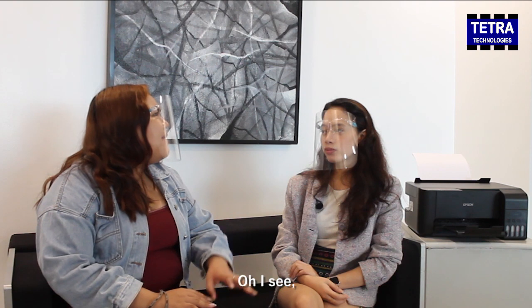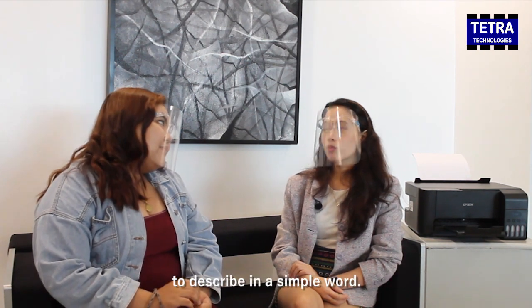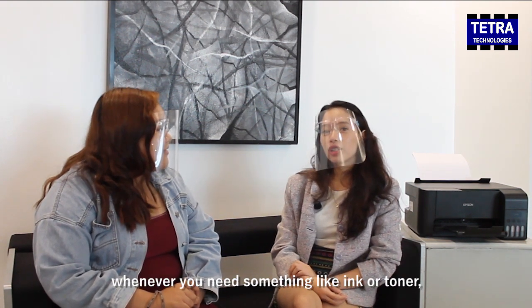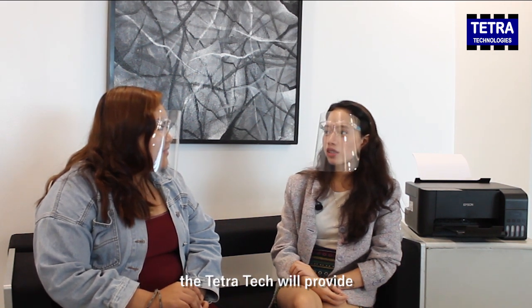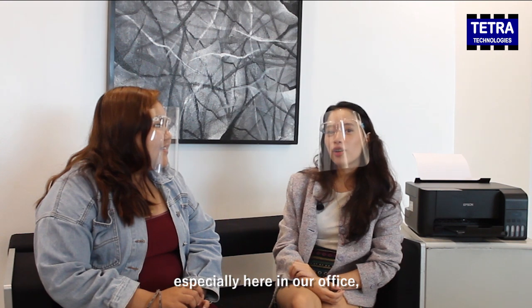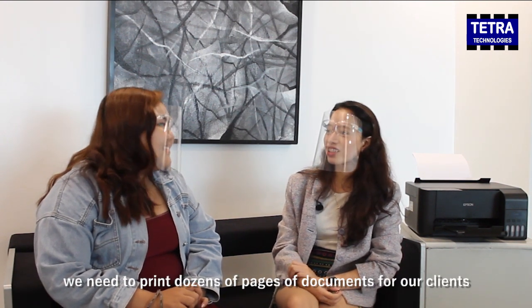How about their services? What can you say about it? To describe it in a simple word, it's hassle-free. Whenever you need something like ink or toner, Tetra Tech will provide. And also for the print quality and speed, it's a thumbs up for me. Especially here in our office — we need to print thousands of pages of documents for our clients.